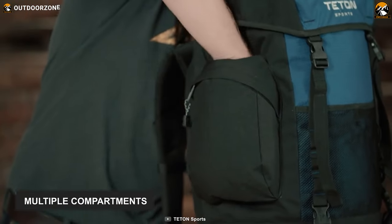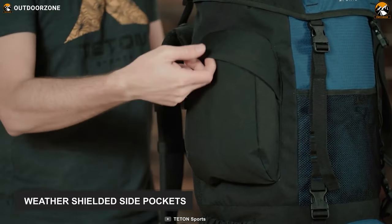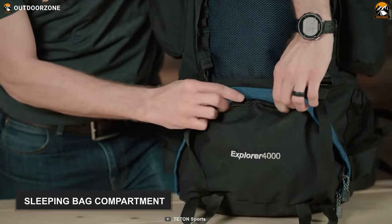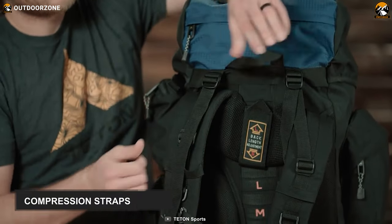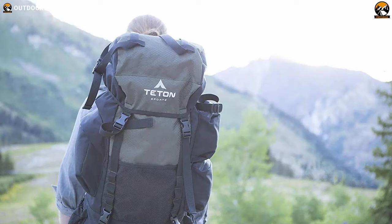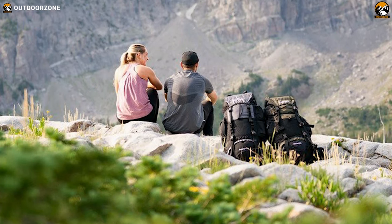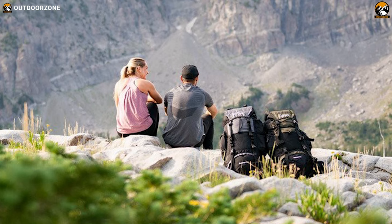Apart from its multiple compartments for strategic packing, it comes with large weather-shielded side pockets to accommodate small hiking gear. It also contains a separate sleeping bag compartment and compression straps to secure and stabilize your load. In conclusion, this Tatum Sports Explorer 4000 will make your outdoor adventure more exciting and comfortable with its rugged build, ergonomic design, and massive storage.